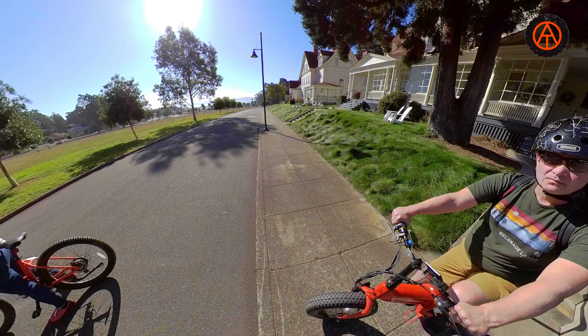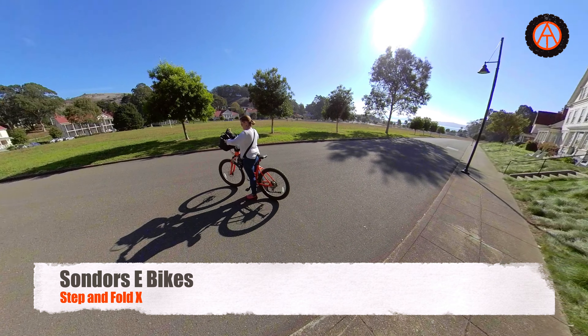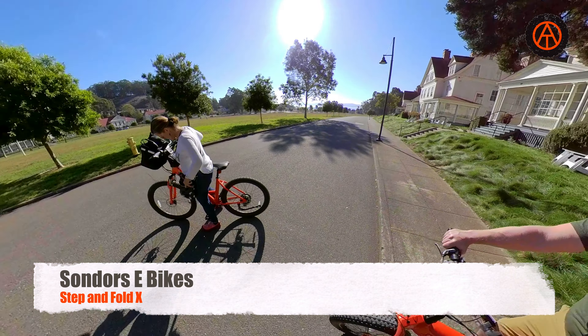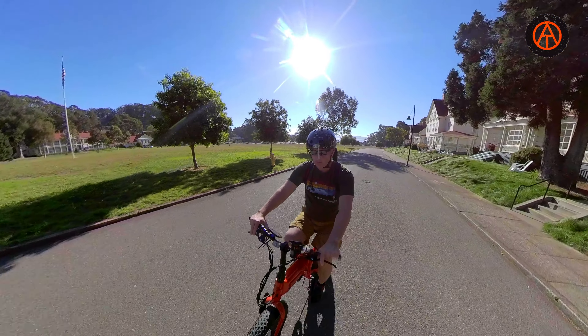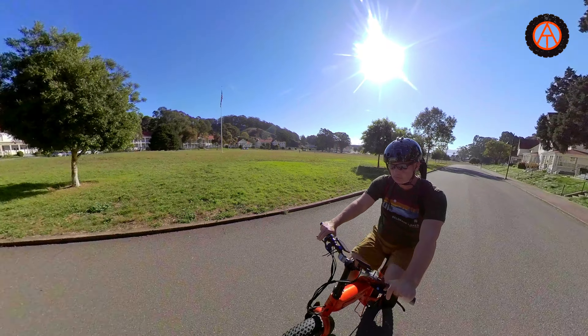Hey Overland Travel Adventurers! Today Carol and I are on another adventure. Carol is on the Sondors Step and I am on the Sondors Fold X. These are electric bikes and if you've watched any of our other videos, you know these are a total blast.